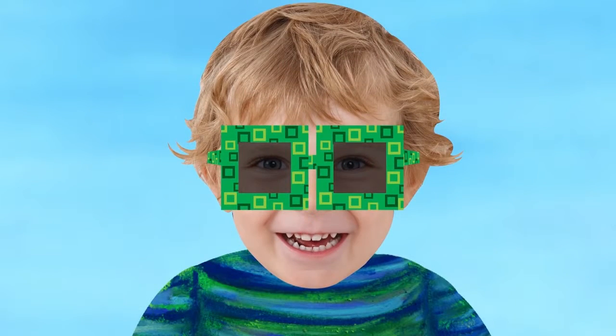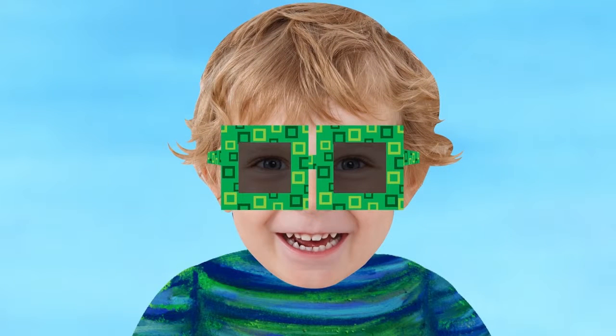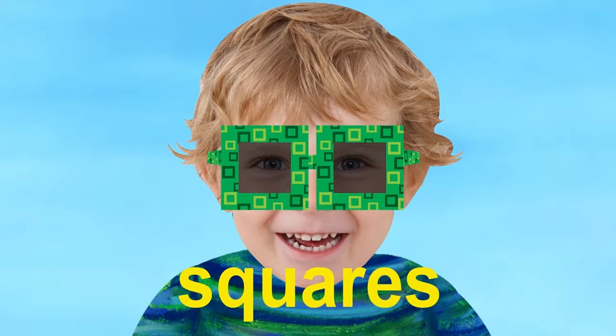Sam is wearing the sunglasses for the sun. What is the shape of the glasses? They are squares. Squares starts with S.